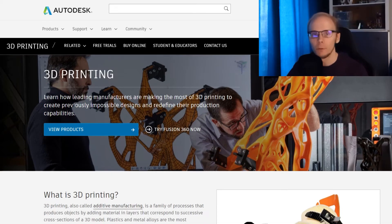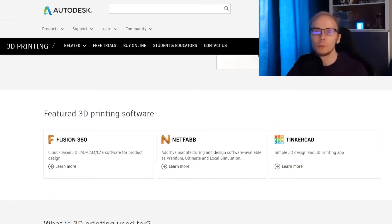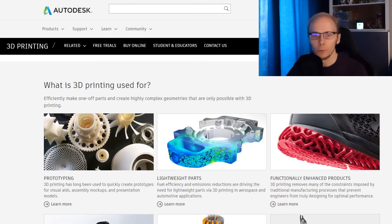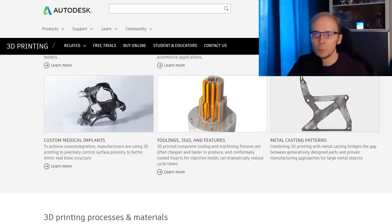What is up guys, welcome back to the channel. Previously we have already looked into several 3D printing companies, but additive manufacturing is not only about hardware or production. Software solutions is a huge part of the 3D printing success. Let's take Autodesk as an example — their products are helping manufacturers in making the most of 3D printing, to create previously impossible designs and redefine their production capabilities.